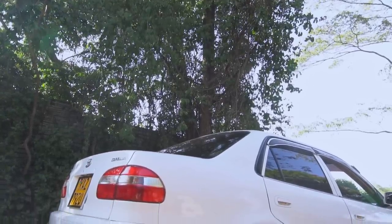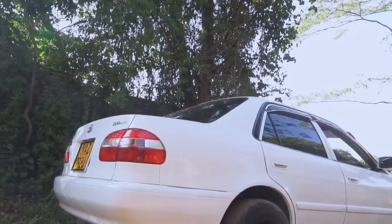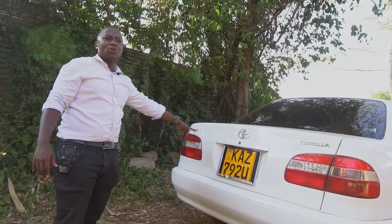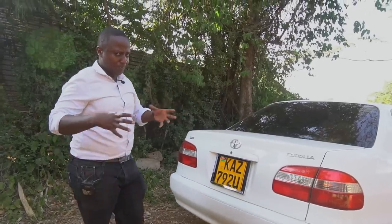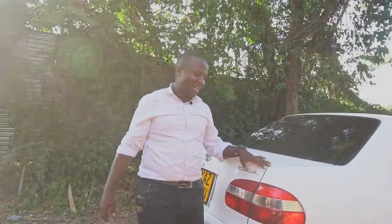This one is a DX trim level, meaning it's a low trim level. The other trim levels we had — I think we had E, we had F, and there was probably a Z on this one. There is one I saw that was a bit more sporty. It's a very economical car to run and has ample space.